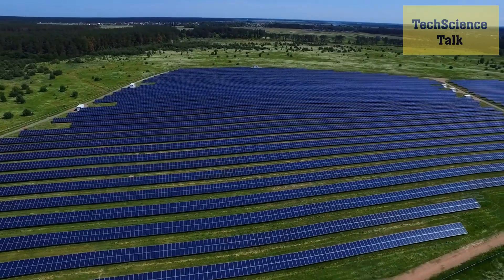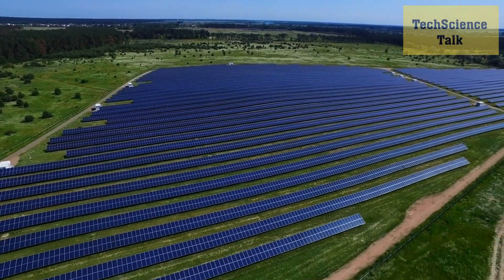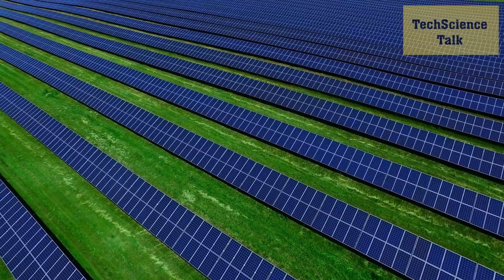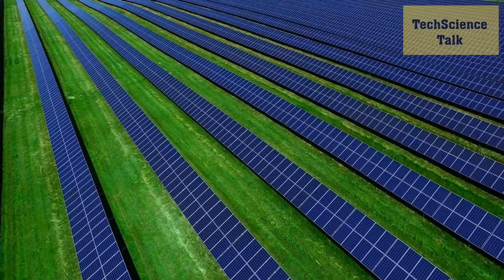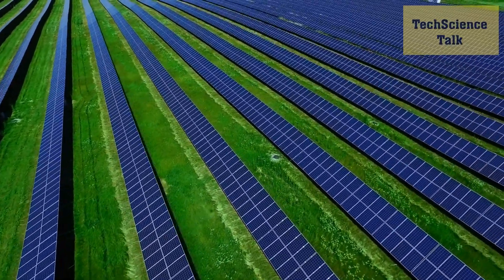Solar energy is one of the most promising renewable energy sources, and recent breakthroughs are making it even more efficient and cost-effective. We'll be discussing new developments in solar panel technology, such as perovskite solar cells, which have the potential to convert sunlight into electricity at a lower cost than traditional silicon cells.